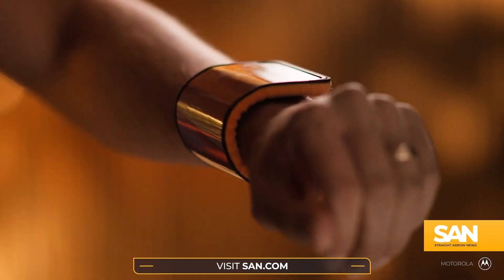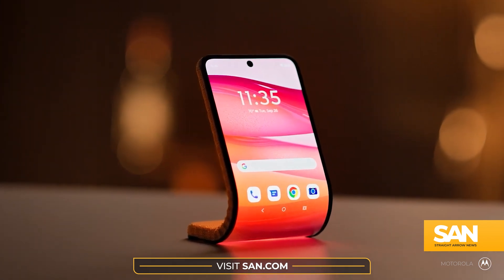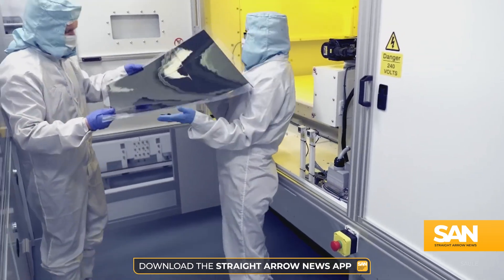We've seen a number of efforts to make tech more flexible, literally. From phones and smartwatches to TV screens and touchscreen tablets, there's been a recent rage around devices that can bend. And that's now extending to solar panels as well.